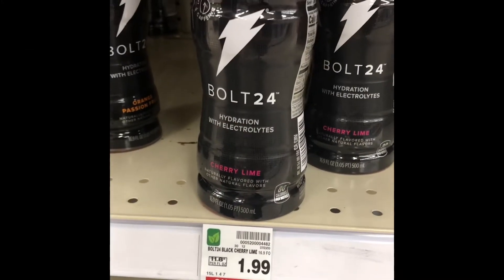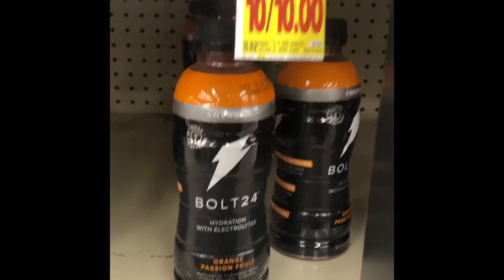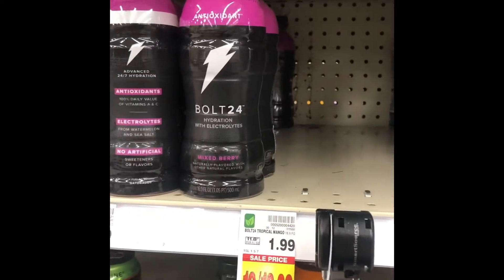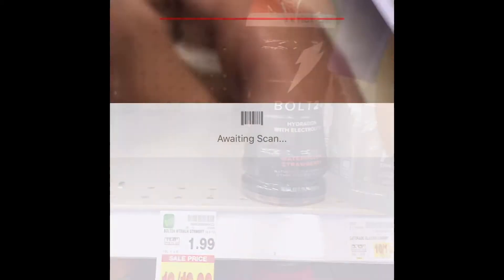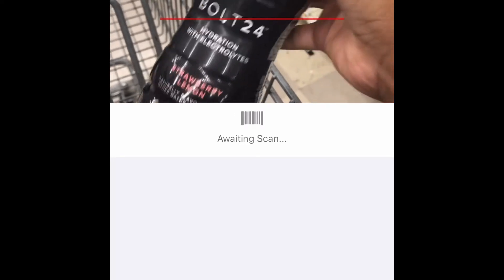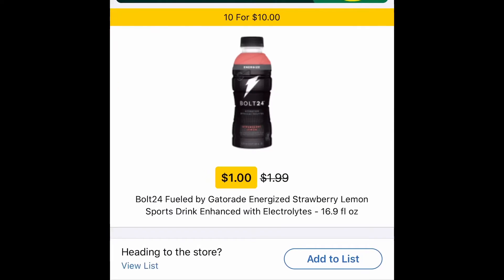Welcome back. I just wanted to quickly show you how to get these two drinks free at Kroger's — the Gatorade Bolt 24 drink and the Coke Energy drink. I'm just scanning the Bolt 24 Gatorade because we have a free digital coupon for this product.